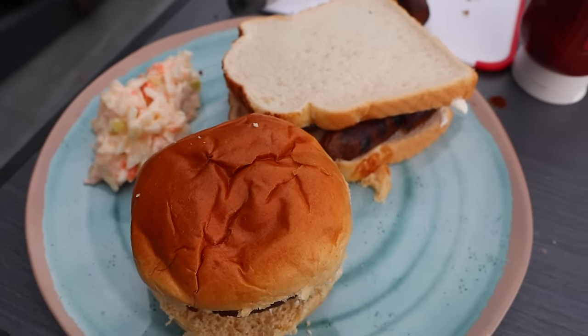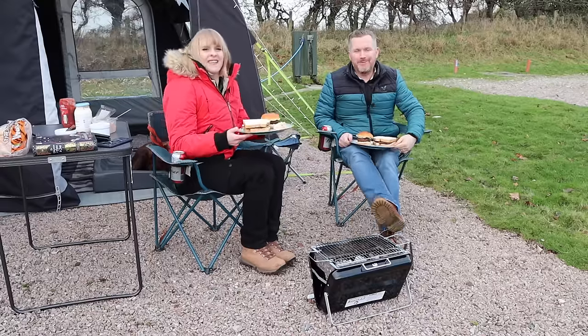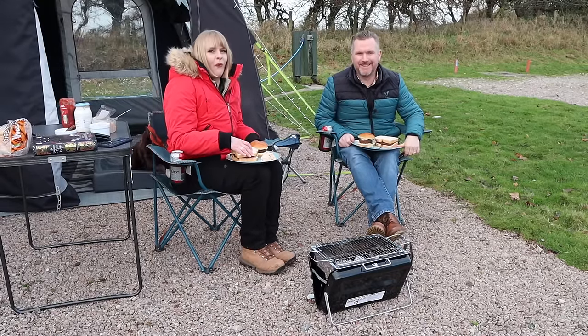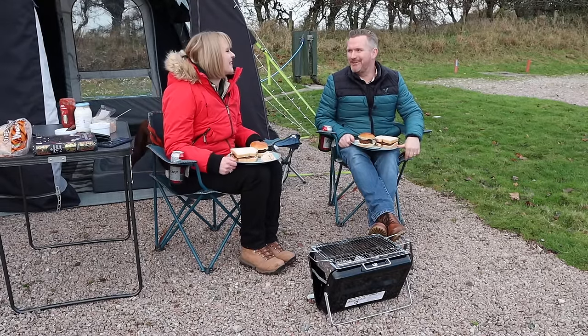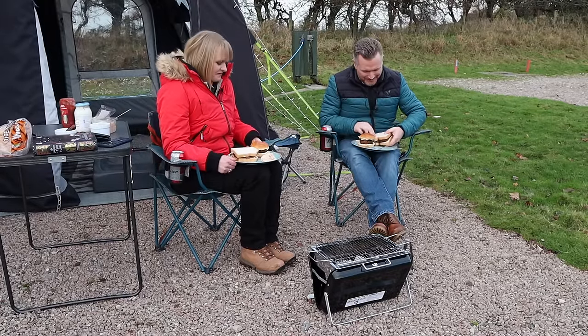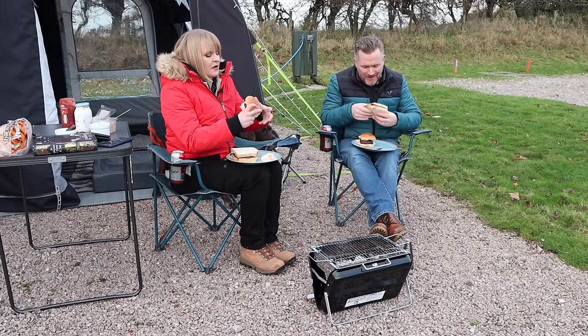It's a basic barbecue but it's hot and I reckon this is going to hit the spot. It may only be three degrees — it's pretty cold — but we're not letting it stop us. It's a saucy sandwich and a burger. Perfect.